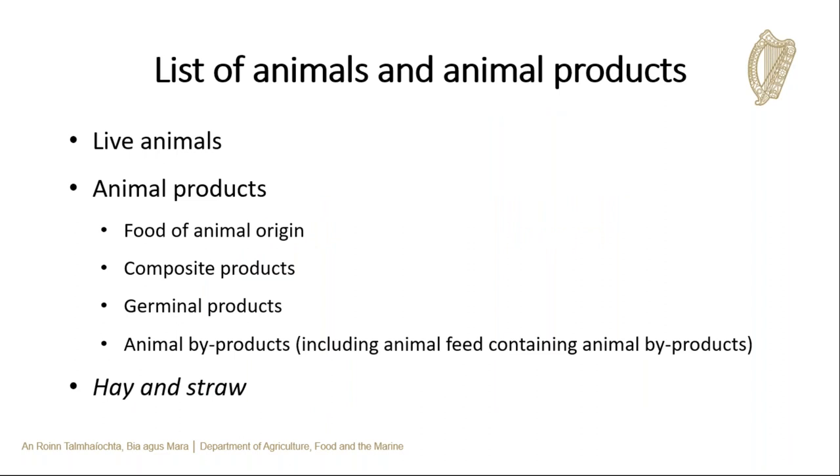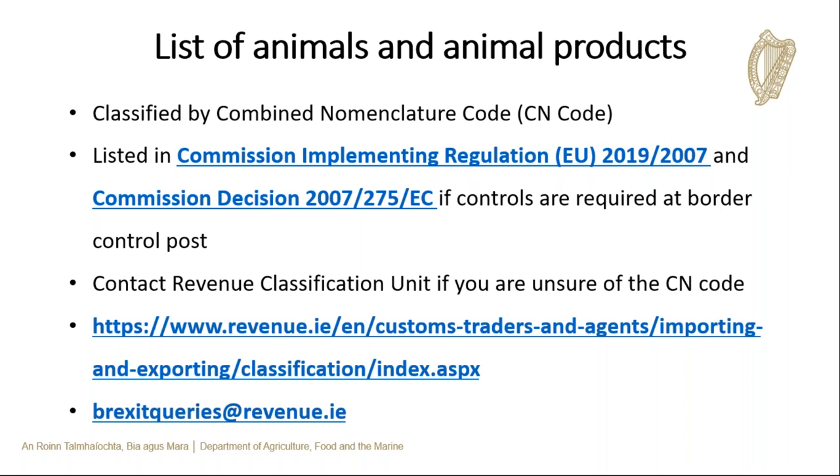What needs to be checked in a Border Control Post? Live animals such as horses and cattle; animal products including food products containing products of animal origin, composite products, germinal products — meaning semen, ova, and embryos — and animal byproducts such as pet food. Also, hay and straw must be controlled in the BCP for animal health reasons, in order to prevent the entry of exotic diseases such as foot and mouth disease. The Combined Nomenclature or CN code is a customs tariff code used for classifying goods. The specific list of what needs to be controlled is found in Regulation 2019/1007, and the list for composite products is found in Decision 2007/275. If you're unsure of your CN code for a particular product, you can contact the Revenue classification unit through the link or email address provided.